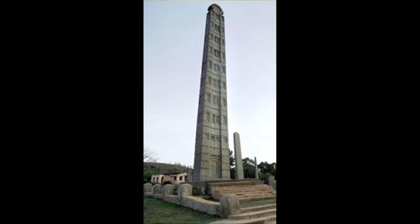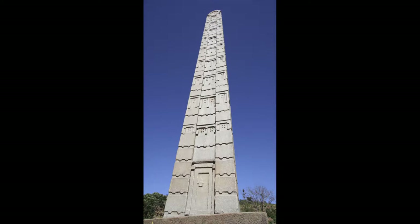Behold the obelisks of Aksum. These obelisks reach 80 feet tall and weigh about 160 tons each. They are erected in what was once the capital of Aksum in Ethiopia. Erected around 2,000 years ago, you can imagine the type of effort required to accomplish such a feat. It took an estimated three years simply to accumulate the raw materials to begin building just one obelisk, and up to another ten years to chisel the stones into the correct form.